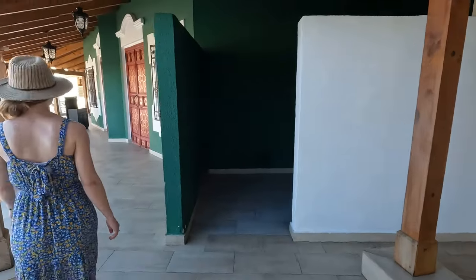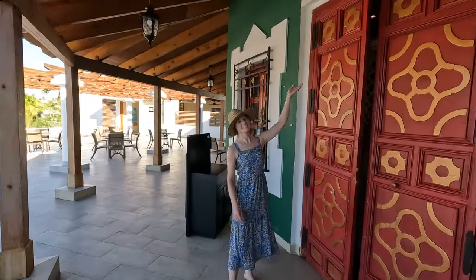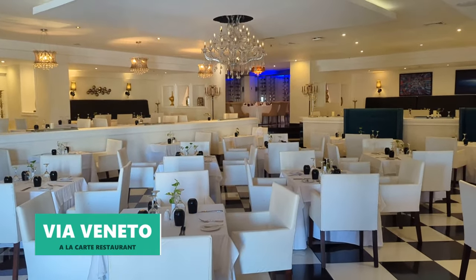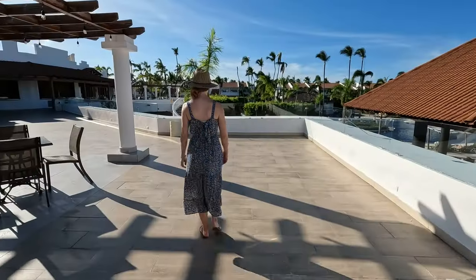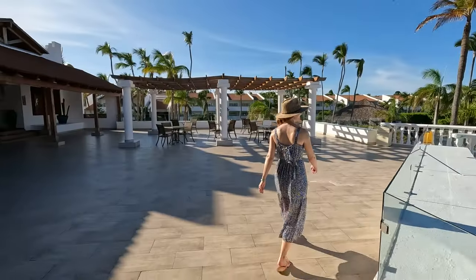Just past the pizzeria you can find the Italian à la carte restaurant Via Veneto, which was the one restaurant we didn't have a chance to visit during our stay — but we did tour the interior and it looked really nice.